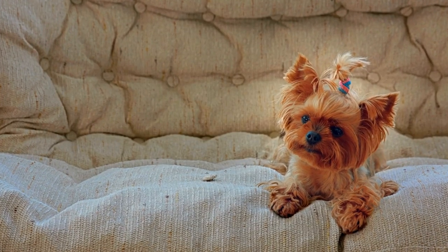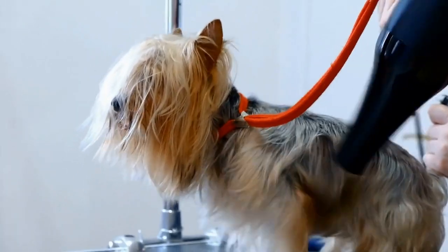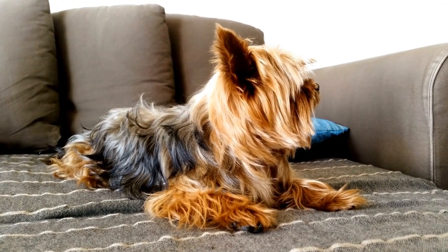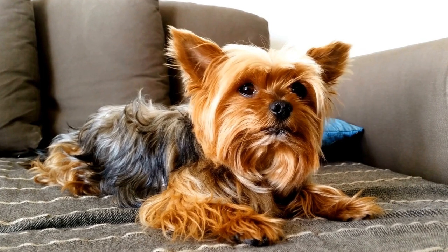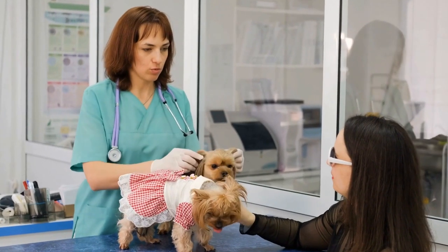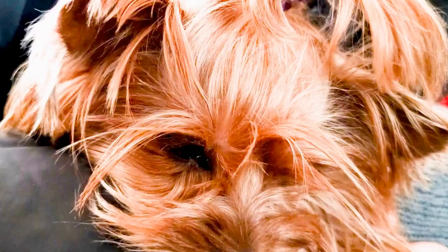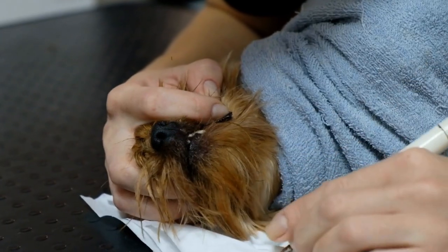One: Classic Characters. One timeless option for Yorkies is to dress them up as classic characters — think iconic figures from movies or literature such as Sherlock Holmes or Harry Potter. These costumes highlight your Yorkshire Terrier's cuteness while showcasing their intelligence and sophistication. Imagine your Yorkie in a miniature detective hat with a magnifying glass, or sporting round glasses and a lightning-shaped scar on their forehead — it's guaranteed to put a smile on everyone's faces.